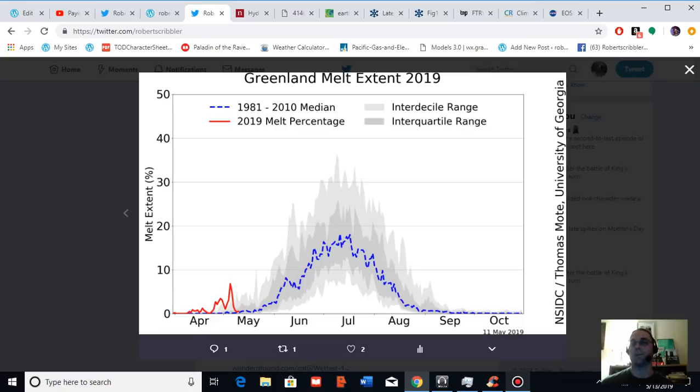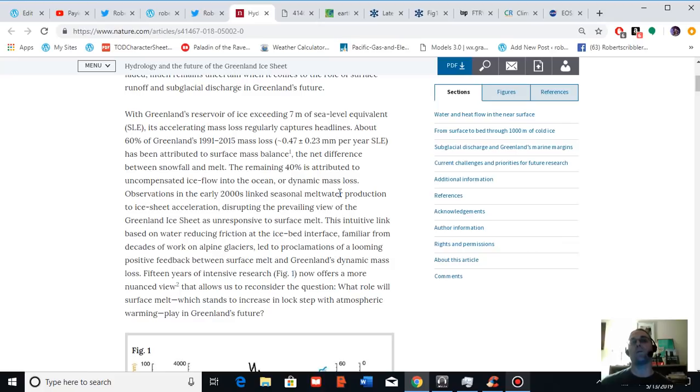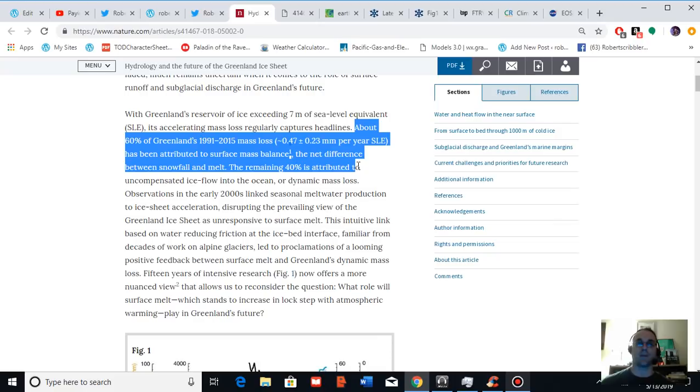The reason why surface melt is very important for Greenland is that the science shows us that 60% of mass loss from Greenland comes from surface melt. The remaining 40% is attributed to ice flowing out into the ocean. So a large portion of Greenland's mass loss comes from ice flowing from glaciers into the ocean directly, but the larger portion comes from surface melt and surface meltwater flowing into the ocean due to the seasonal melt we tend to see primarily during summer. For Greenland, surface melt is a rather big deal.